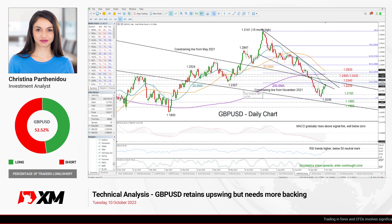Good morning traders and welcome back to XM.com for another technical analysis video. It's Tuesday, October 10th, 2023. I'm Cristina Barthanido, investment analyst, having a look at what's happening in pound dollar in the daily chart.